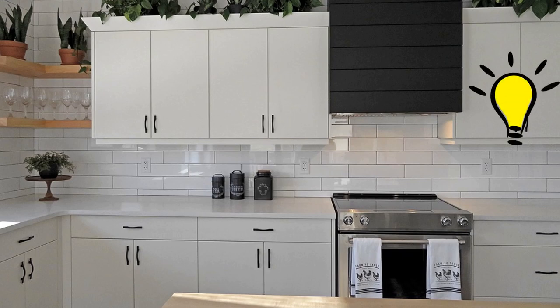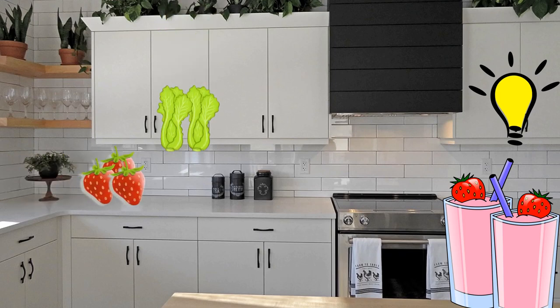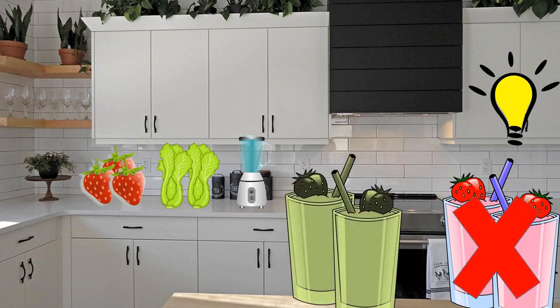Let's say you're in the kitchen one day, and you have an idea. You want to make a beautiful pink strawberry smoothie, package it, and sell it to the masses. You take some strawberries, add some leafy greens for the nutrition and to entice more consumers, and throw them in a blender. You expect to get a nice pink-colored smoothie. Unfortunately, what you find is that it's not pink, but instead a dull gray green.